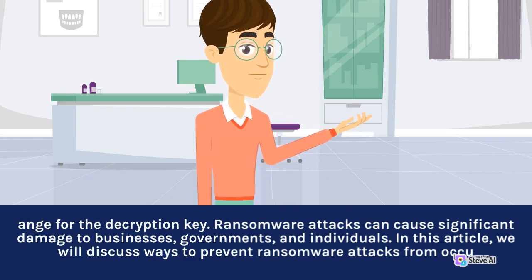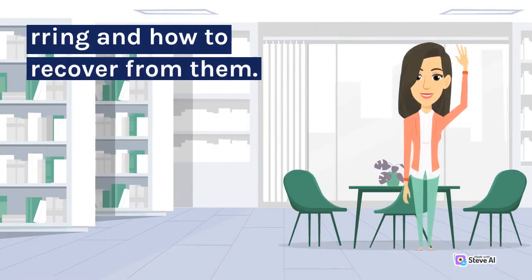In this article, we will discuss ways to prevent ransomware attacks from occurring and how to recover from them.